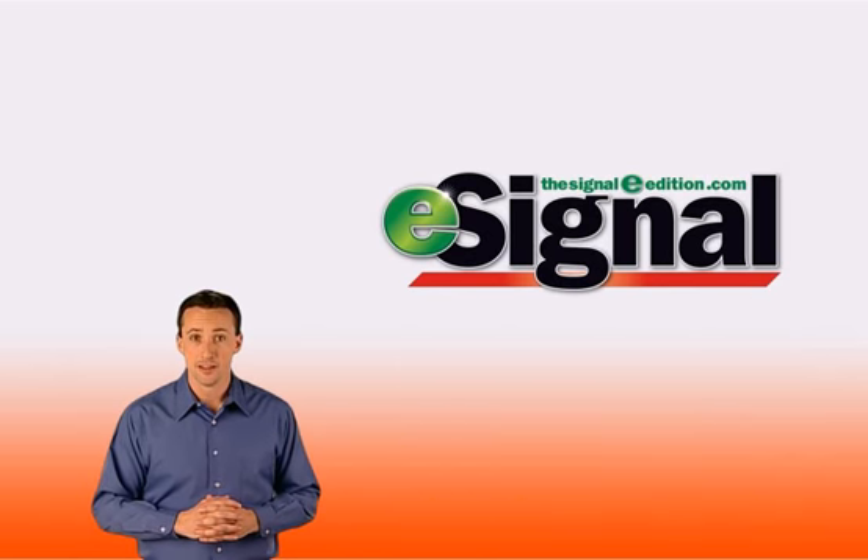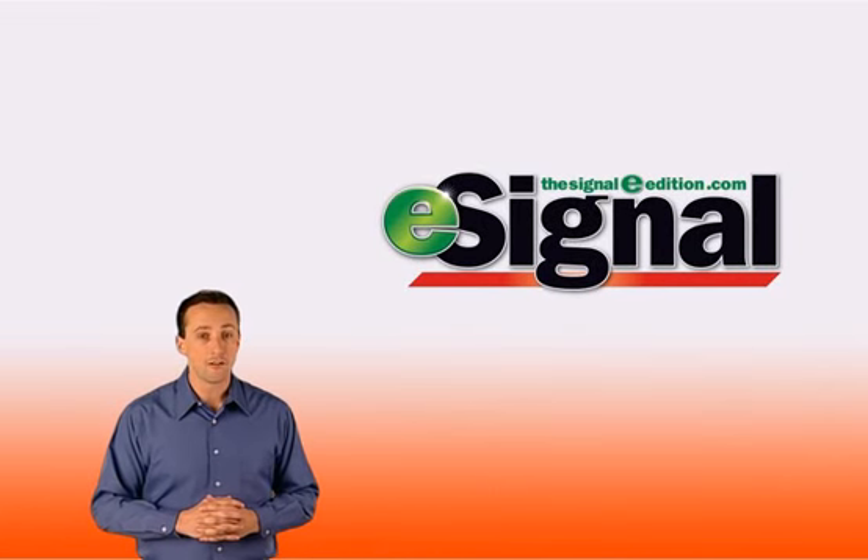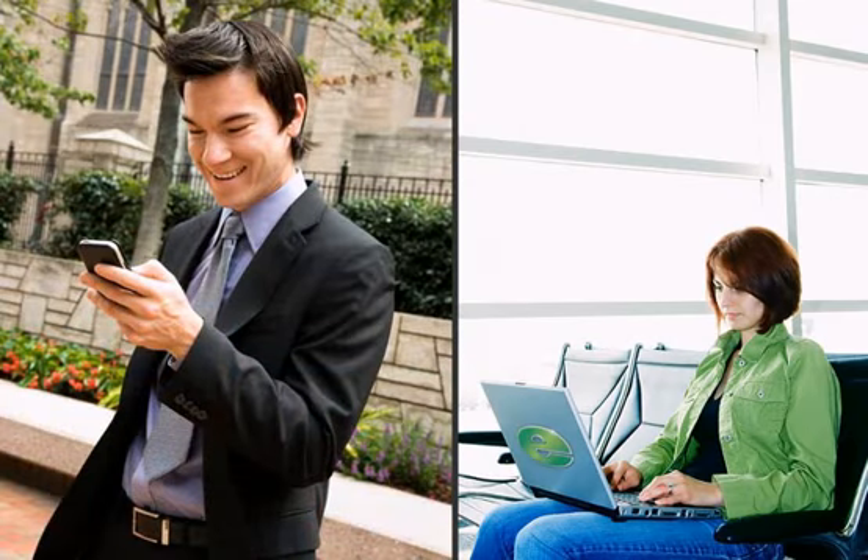Rain or shine, E is available every day at 5:30 a.m. You can read E wherever you have access to the internet — at the airport, at work, over your morning cup of coffee, or download E and read it later.